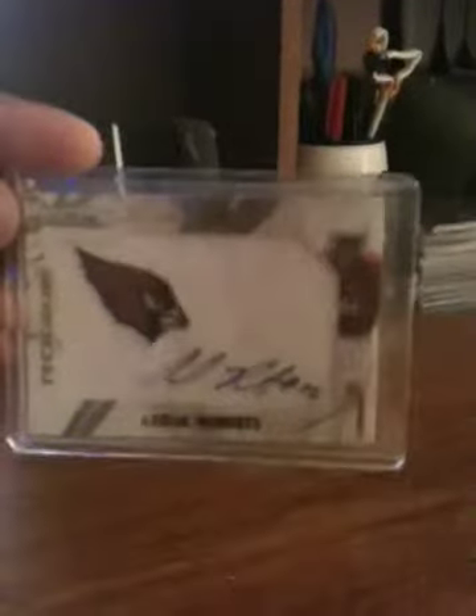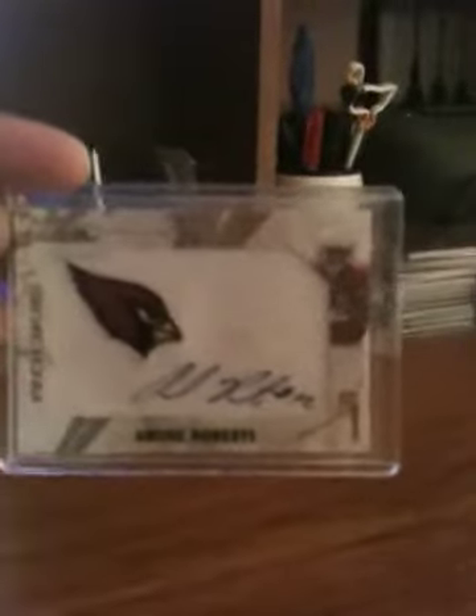The first one is Andre Roberts from the 2010 Rookies and Stars. It's autographed, and I believe it's numbered — yes, it is. It's 033 of 203. The glare on the top loaders makes it a little tough to see.